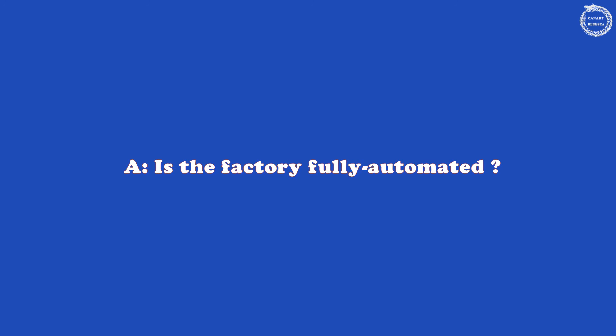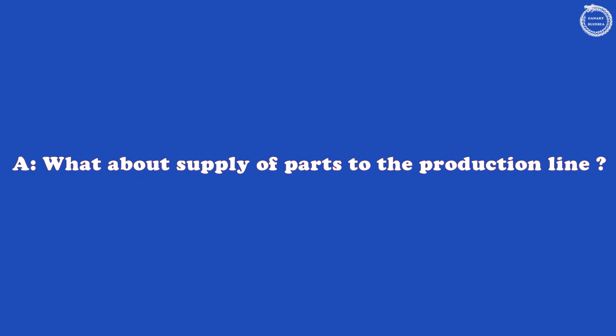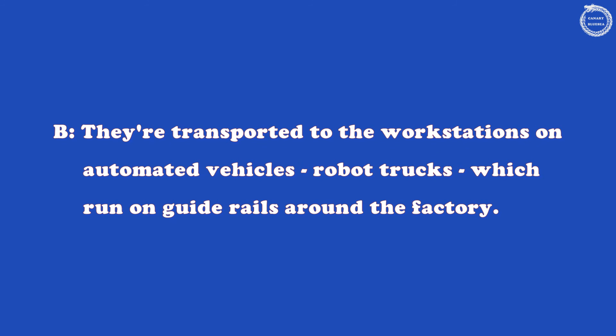Is the factory fully automated? Not completely. Our production process is partially automated. We use robots on the production line for routine assembly jobs, but some of the work is still done manually. The parts are automatically selected from the storeroom using a barcode system, and there is an automatic feeder which takes them to the conveyor belt at the start of the production line. The smaller components are transported to the workstations on automated vehicles — robot trucks — which run on guide rails around the factory.